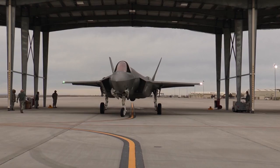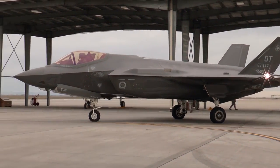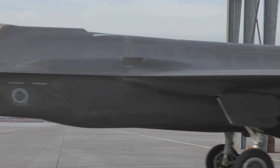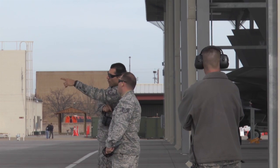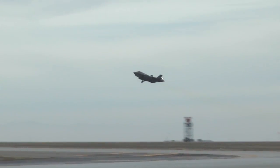The F-35 is a fifth-generation multirole fighter with electronic warfare and multispectral fused sensor capabilities. Simply put, the F-35 is designed to compare to current tactical fighters in terms of maneuverability, but has advanced stealth, agility, speed, and the most sophisticated technological advancements in an aircraft to date.